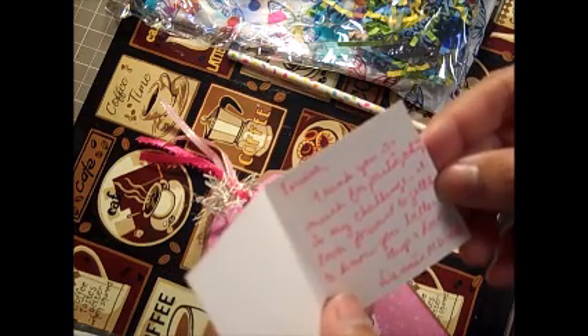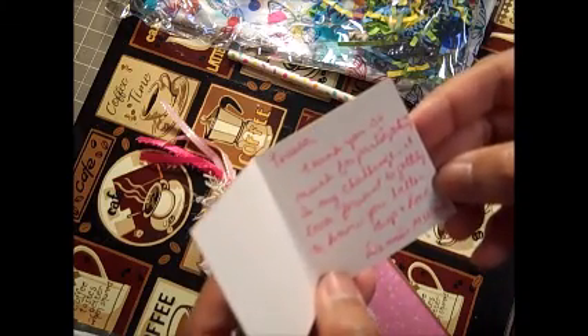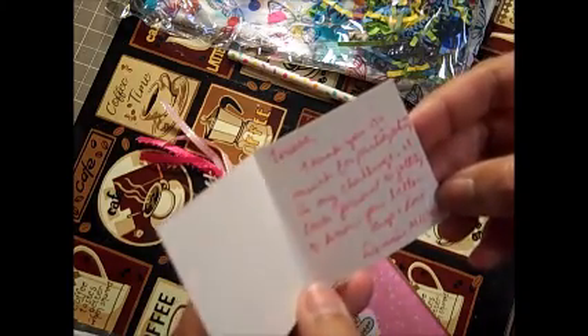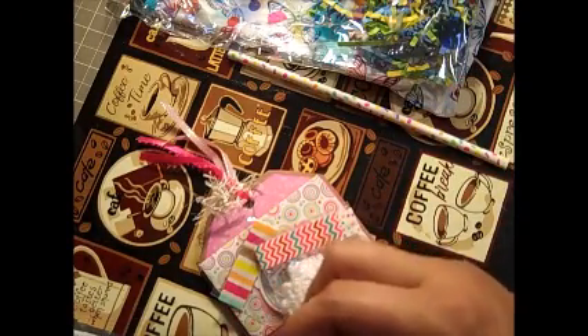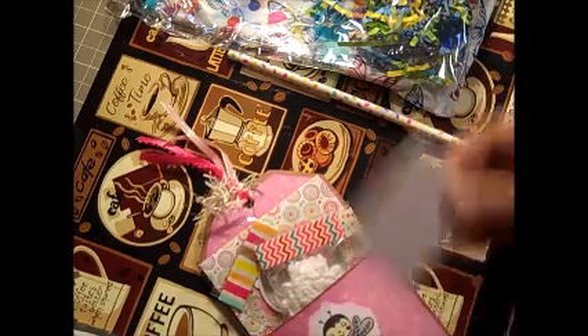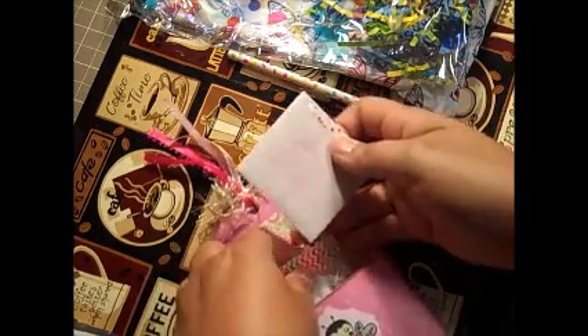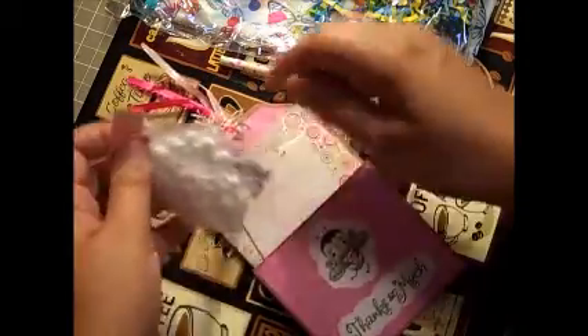It says: 'Therese, thank you so much for participating in my challenge. I look forward to getting to know you better.' Oh Denise, I hope so too! I loved your challenge and I can't believe I won. I will be putting that gift card to use, thank you so much!